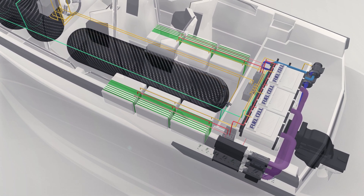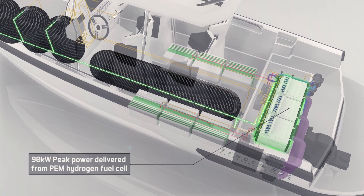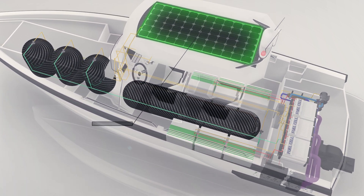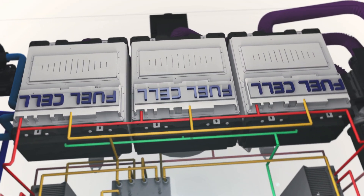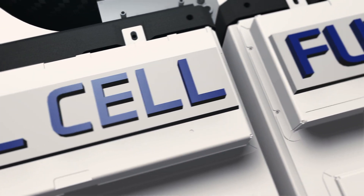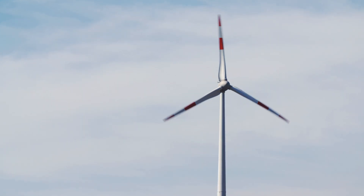Electrical energy is generated by three 30kW PEM hydrogen fuel cell modules developed by a world leader in the development and manufacturing of hydrogen fuel cell products. Auxiliary power is generated by solar. Each fuel cell oxidizes hydrogen and converts it directly into electrical energy, with the only emissions being pure water and heat. Hydrogen is a universal energy carrier that can be easily generated by renewable energy.